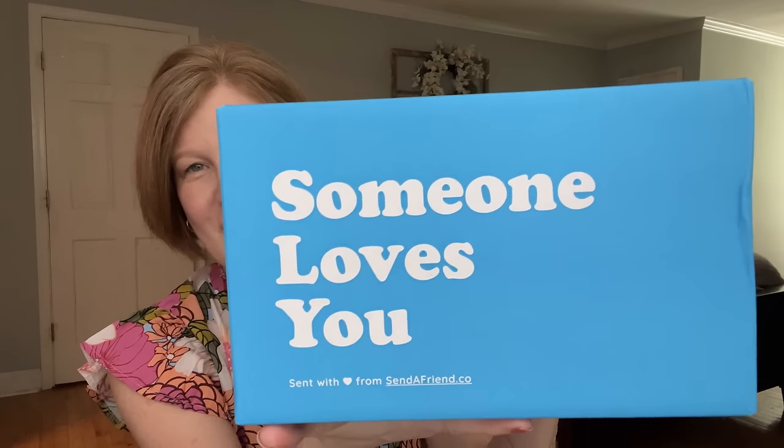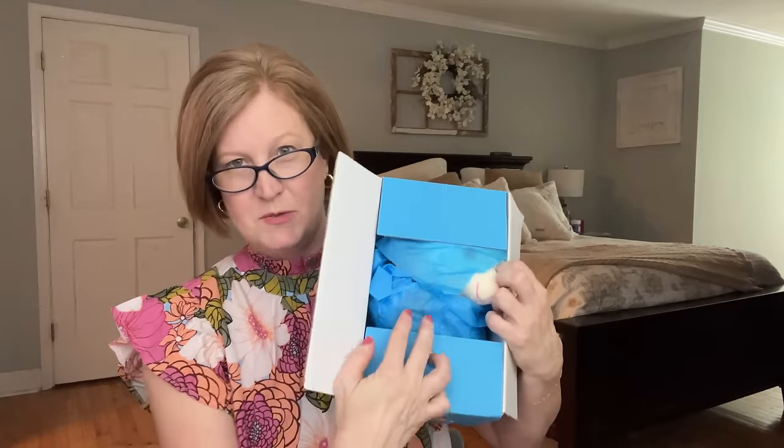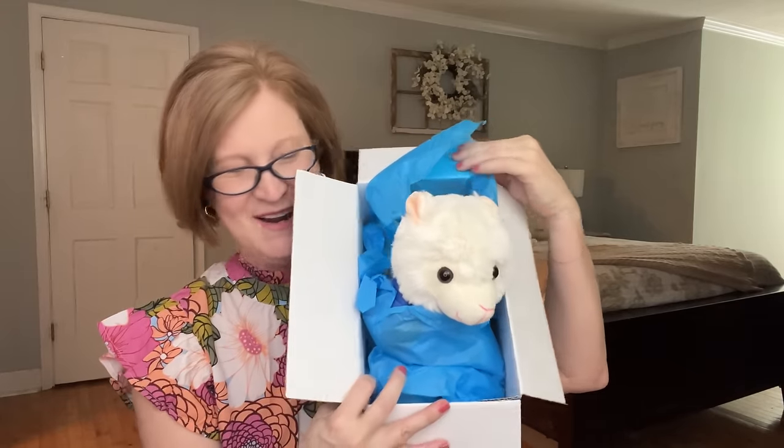If you want it wrapped like this it costs about $2 to $2.50 extra, which is fun when you get a wrapped present in the mail. They let me pick out the plush — the box says 'Someone loves you, a gift from Send a Friend,' which is so adorable. I ended up picking the llama — his name is Lawrence the Llama. When you open it up, look at him — oh my gosh he's so cute! That's a good size animal and it has the Send a Friend tag.